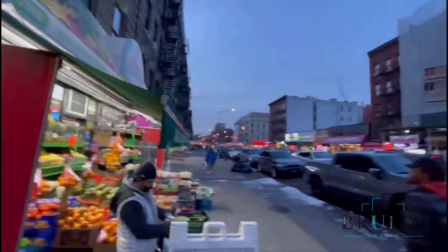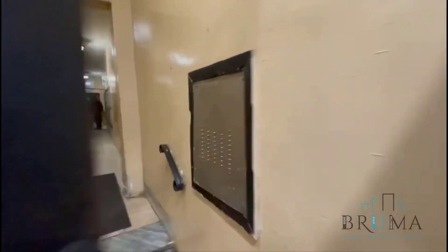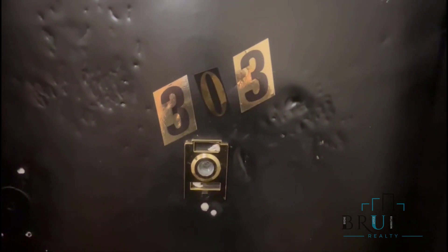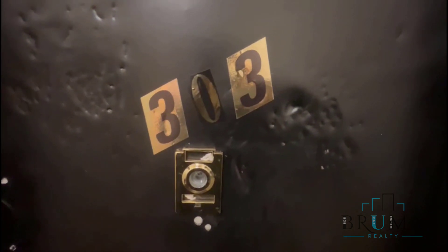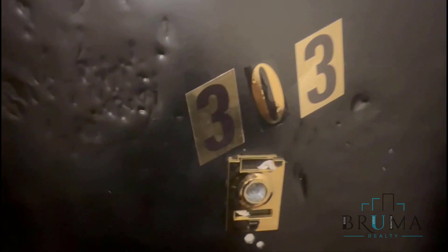530 East 138th Street. This is an elevator building. The boxes are right here. This is 530 East 138th Street, Apartment 303, third floor of an elevator building. This is a junior one bedroom, one bathroom. Let's check it out.